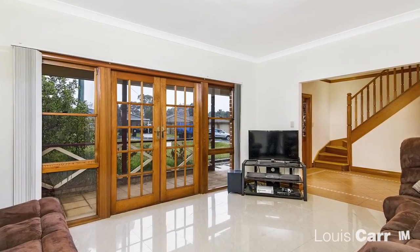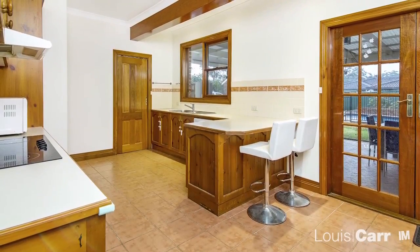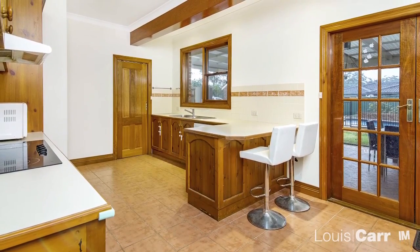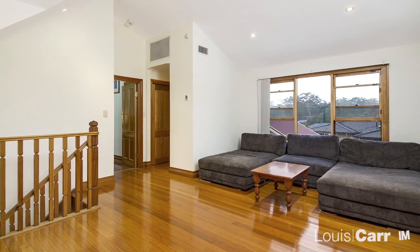Located in a peaceful neighborhood, this functional home is drenched with natural sunlight. Light and bright, this home has been cleverly designed to take advantage of the northerly aspect. Functionality is the key with this home.